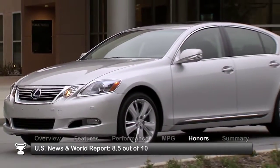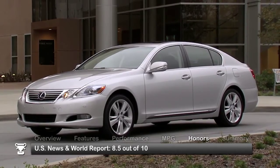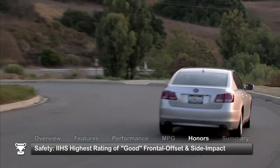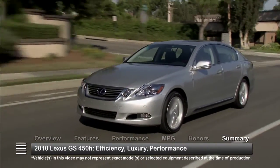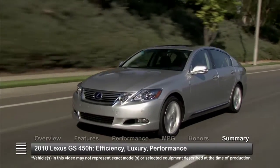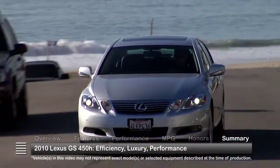The 2010 Lexus GS450H received a rating of 8.5 out of 10 from U.S. News & World Report. The IIHS gave it the highest rating of good for both frontal offset and side impact collisions. Style, fuel economy, technology, and performance make the 2010 GS450H an attractive option for a sporty yet efficient luxury sedan.